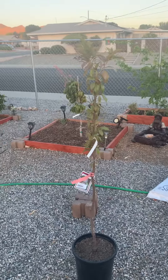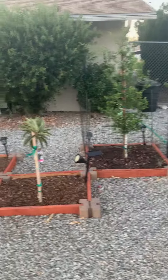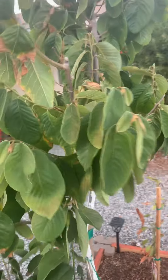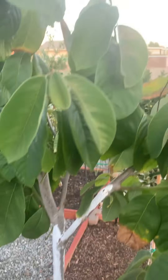Another 100 degree day. Everything looks like it's surviving. Just out here checking everything out. Still got the new growth going on in the chamomile. Looks pretty good. Mango.